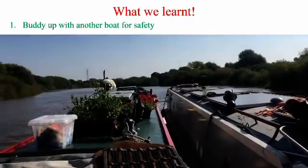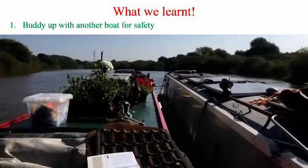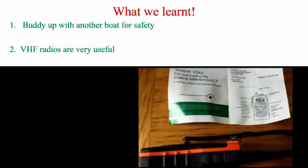So what have we learned from this experience? Firstly, it's quite handy if you can buddy up with someone else when you're going out on tidal waters, because if something does go wrong you can help one another out — which is what happened to us. We were fortunate that there were two of us, and we managed to tie up together and get to safety, the two boats tied together. So if there's someone around, it's worth buddying up.